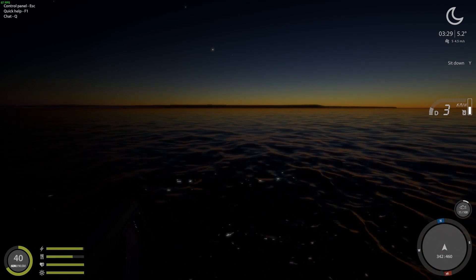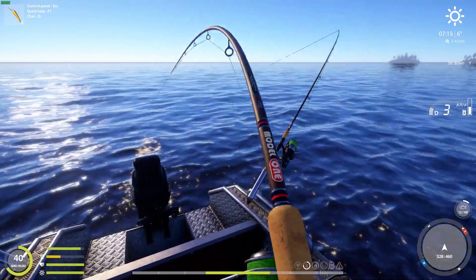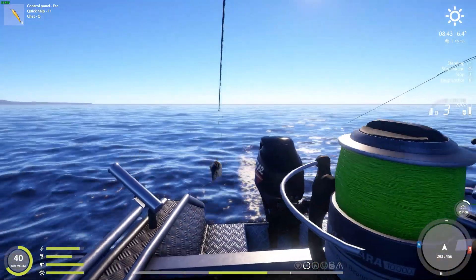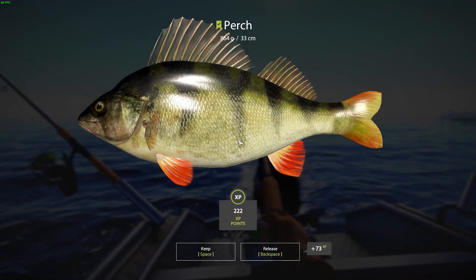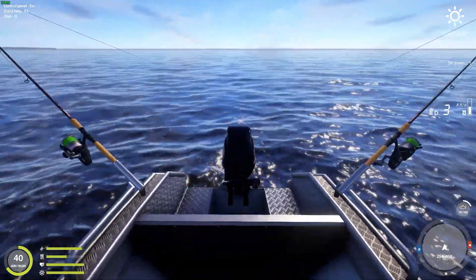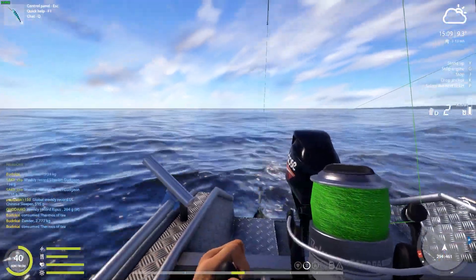According to the starry sky it turns out we are going to have a clear day tomorrow. You gotta hate perch. Well, I was expecting zander at night, but I'll take them.